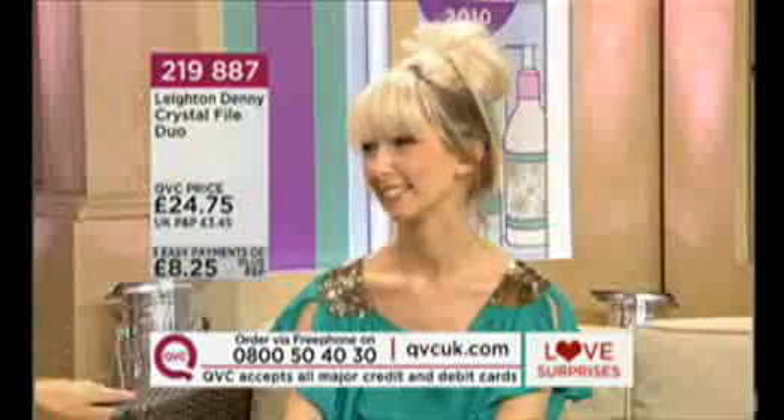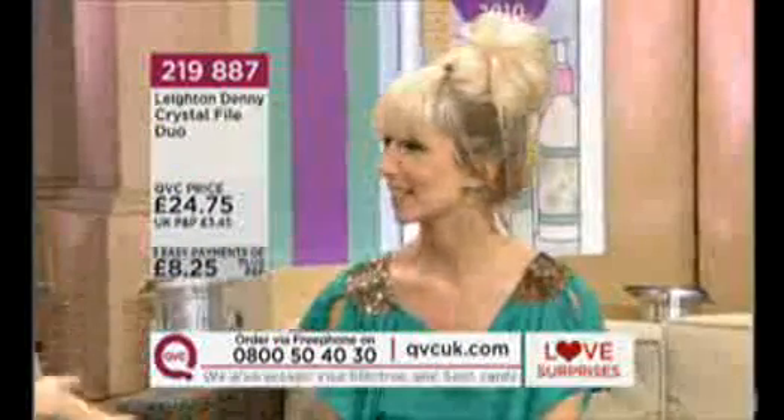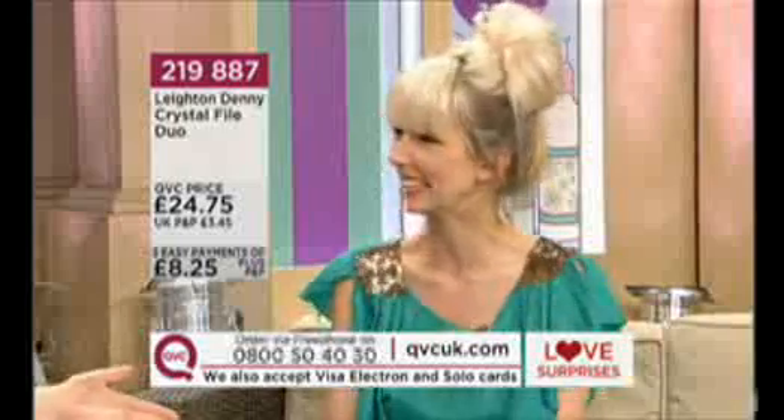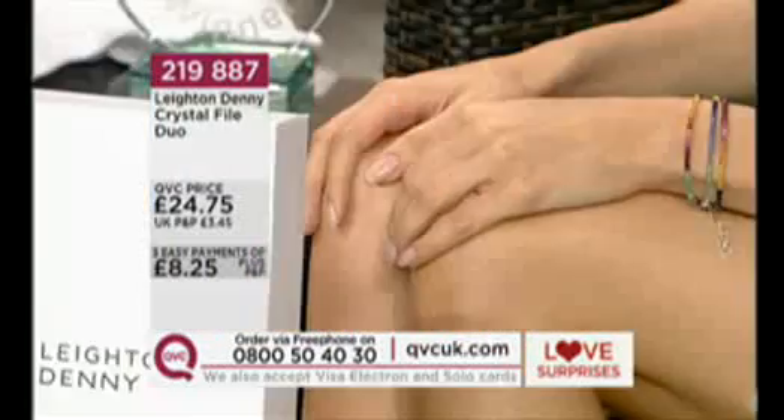Nina is joining us and it's lovely to have her with a speaking part. She represents Leighton in Germany and on other shows when he's not around. Nina endorses the products because she's on photo shoots all the time with her kit bag of Leighton Denny products. Nina is an international hand model — you might have seen her on TV programmes and magazine articles about her hands and nails, which are her work.